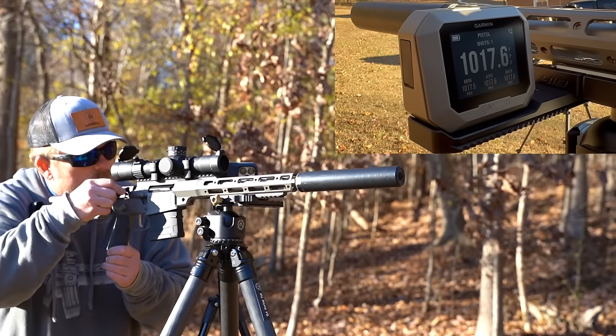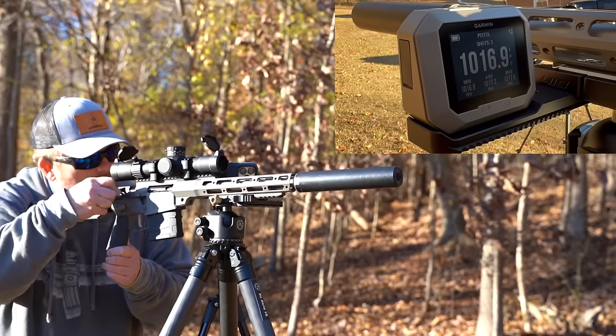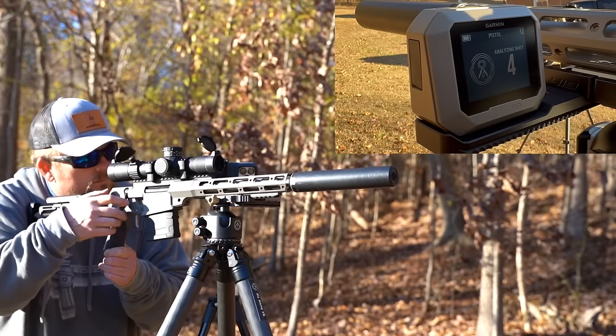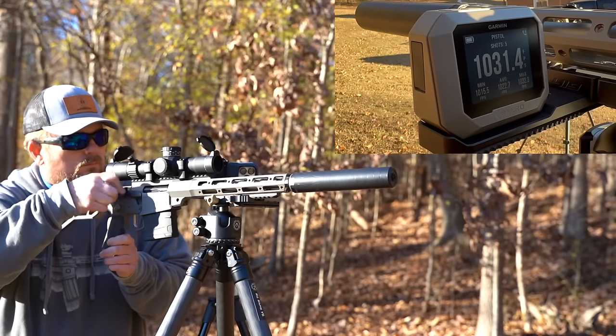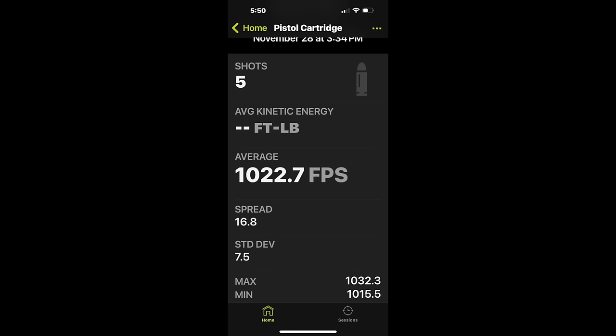For complete transparency, one purge shot was taken before the chronograph was turned on. That one shot purges the rifle and suppressor of natural gases and allows for more consistent and accurate testing. It's not as noticeable on supersonics but it is very noticeable on subsonics, and this one shot was taken before testing on all the rifles. We have an average velocity of 1022 feet per second with a standard deviation of 7.5 — exactly what the Callaway ammo is designed to do in the barrel length it is designed for.